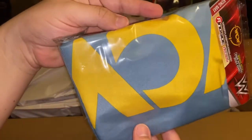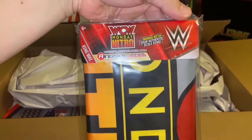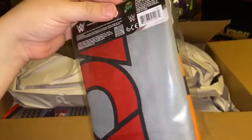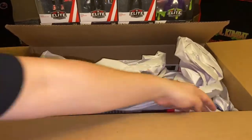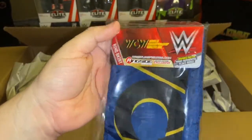Here's the WCW mat — this is the ring mat they used back in, I believe, 1996-97. I also ordered the WCW Monday Nitro ring mat. They were going for about $3.99 to five dollars, and they do come with the apron. Here we go — this is the WCW apron that goes with the WCW mat.